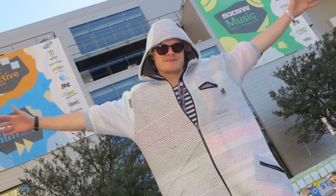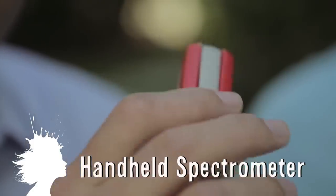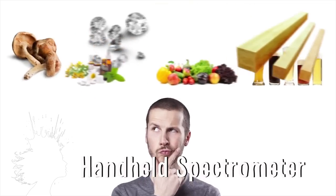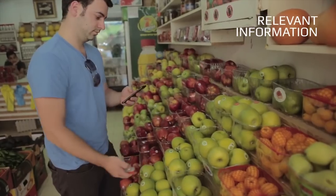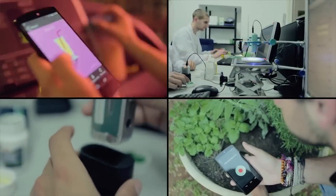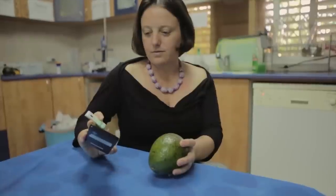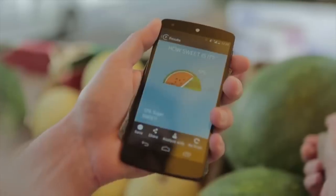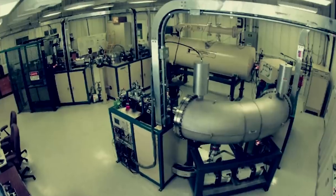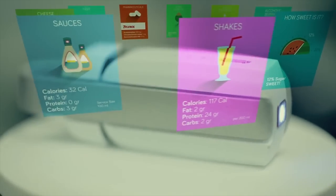Sayo is a pocket molecular sensor that can detect the chemical makeup of objects. Use it to get nutritional facts about food, analyze soil, authenticate medications, see how ripe an avocado is through the skin, or know which watermelon is sweeter. Spectrometer technology isn't new, but shrinking one down to the palm of your hand is, and it could allow us to build a database of matter.